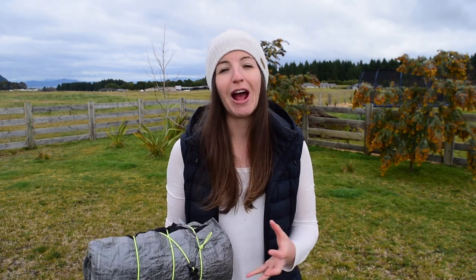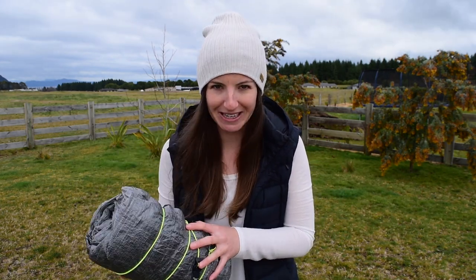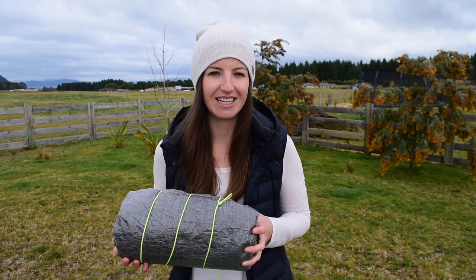More than once on the trail, I've become incredibly frustrated by the fact that my tent will blow away while I'm trying to pitch it, or it just won't stay in one place so that I can pitch it properly. In this video I'm going to show you exactly how to overcome that, and it starts with how the tent has been constructed itself.